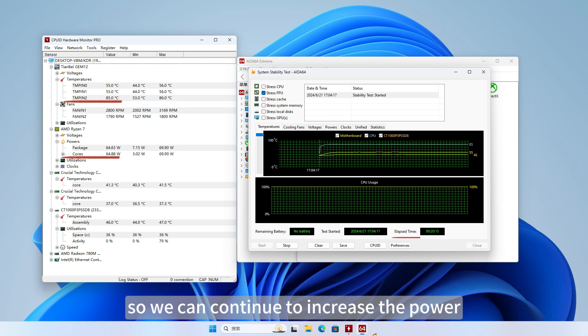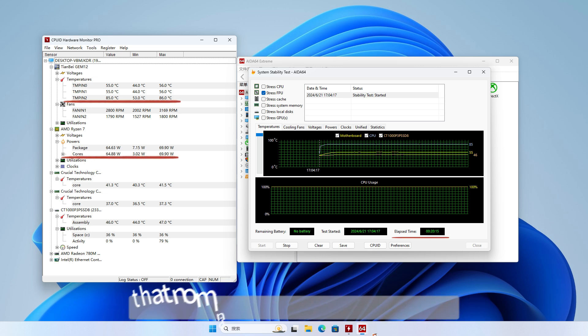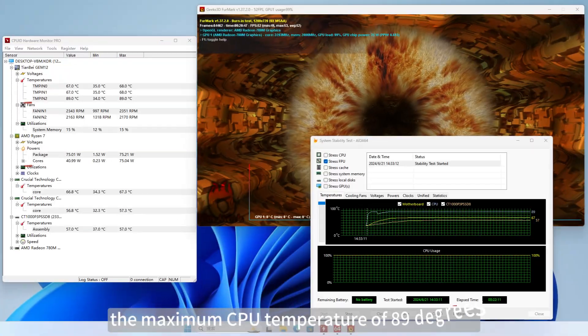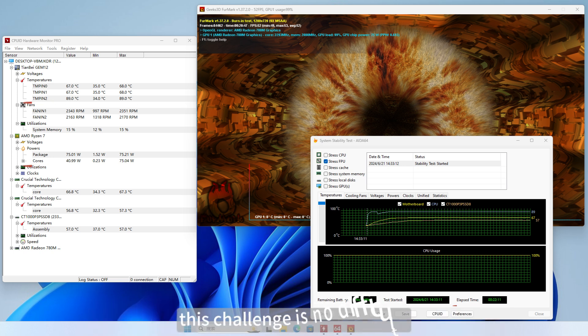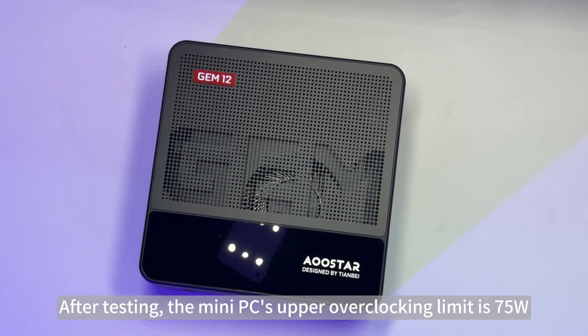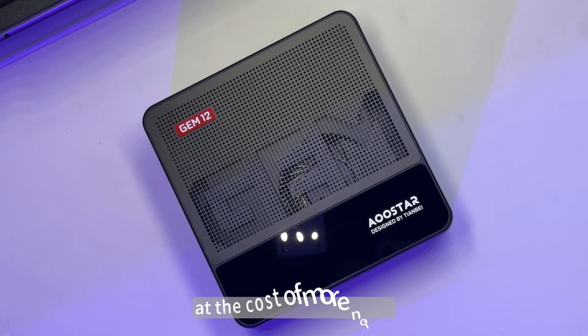So we can continue to increase the power. We're about to challenge 75 Watts power release, a temperature limit that no mini computer has ever touched. After manually setting it to 75 Watts, the maximum CPU temperature reached 89 degrees, occasionally dropping power consumption down to 70 Watts. The noise is only 47 to 48 dB. It seems that the fan settings are a bit conservative — if the fan speed were a little higher, this challenge would have no difficulty. After testing, the mini PC's upper overclocking limit is 75 Watts; going higher would require increasing fan speed at the cost of more noise.